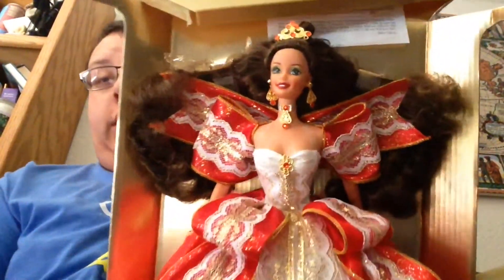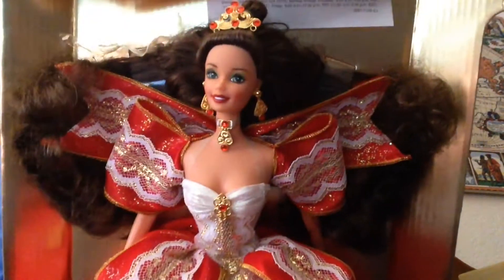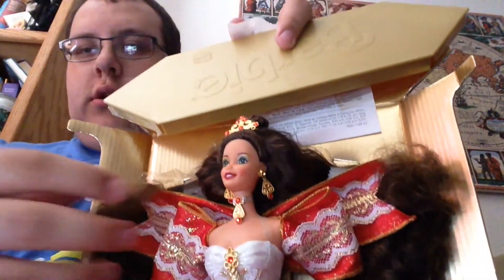1997 Holiday Barbie. Here's what she looks like. She's 20 years old and look at her beautiful face, her crown, her necklace, her gorgeous jewelry. She looks like she's wearing a ribbon candy dress. And she has the high heel feet and her hair is soft.